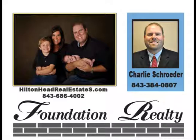Charlie Schroeder grew up on the island and graduated from Hilton Head High School. After attending Clemson University, Charlie returned home to the island he loves. With over $25 million in sales, he has been a successful Hilton Head Island realtor for eight years. Charlie believes the key to real estate is taking the time to get to know his clients. His goal is to make lifelong clients through honesty and trust.